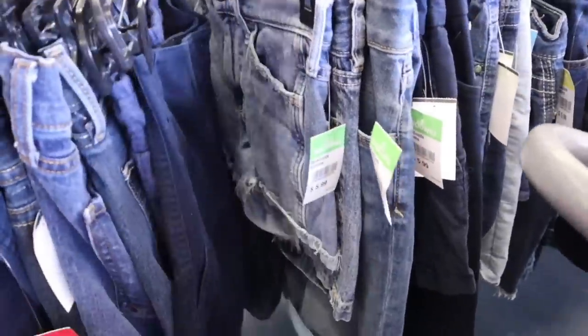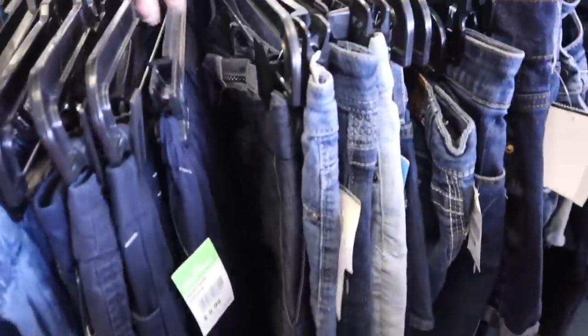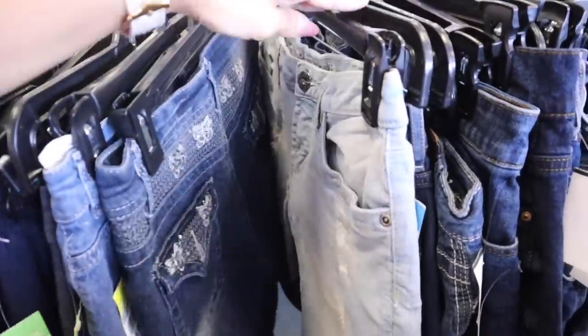I recommend spending time going through every single section when you thrift because if you don't, you might miss out on something amazing.